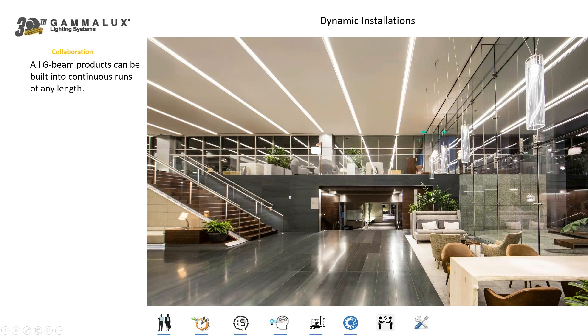All of our fixtures can be built as individuals or as continuous runs, and when we're building for continuous runs, those fixtures are built specifically for that run. This allows us to fully control all the LED elements throughout the run to ensure nice consistent illumination.